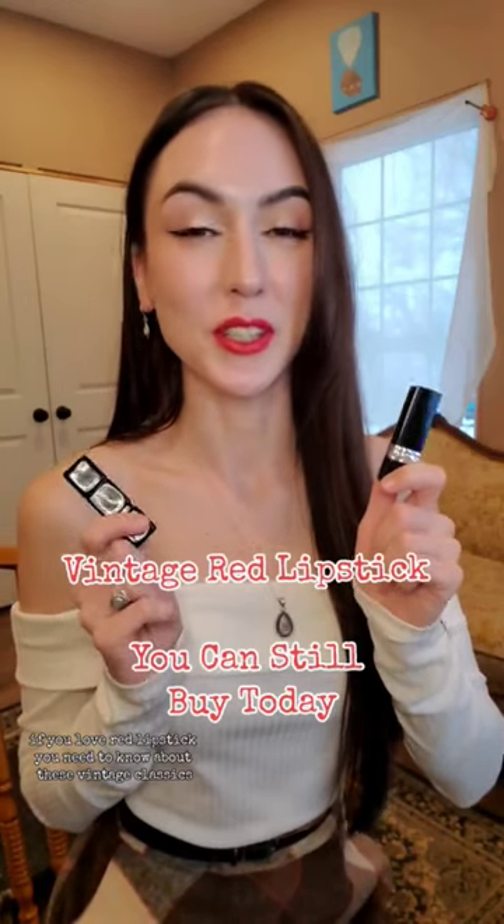If you love red lipstick, you need to know about these vintage classics. This one is by Dior and it's in the shade 999, originally released in 1953 as shade 99 and shade 9.